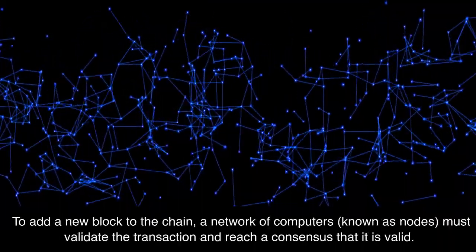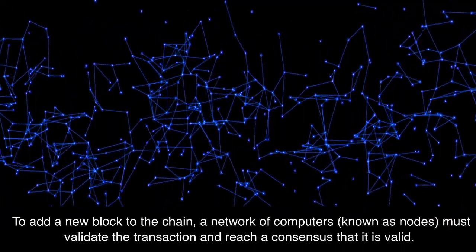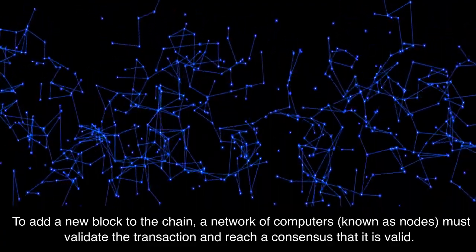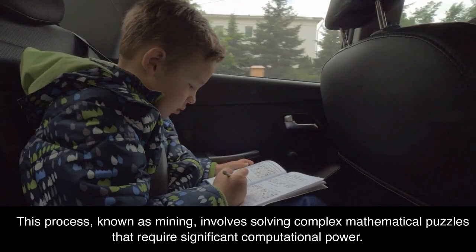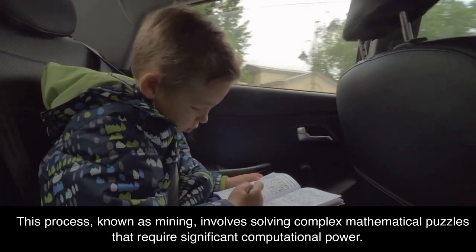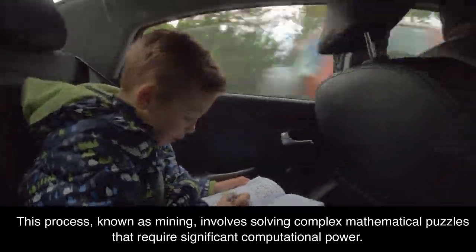To add a new block to the chain, a network of computers, known as nodes, must validate the transaction and reach a consensus that it is valid. This process, known as mining, involves solving complex mathematical puzzles that require significant computational power.